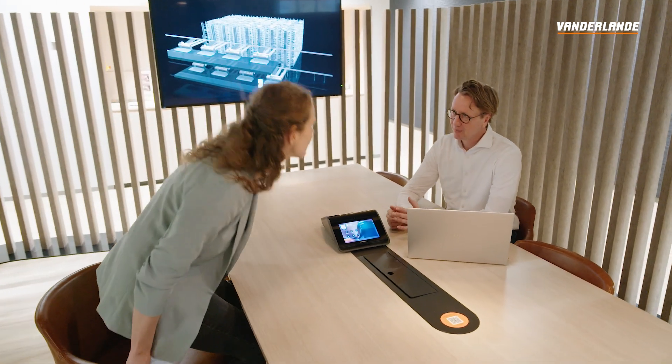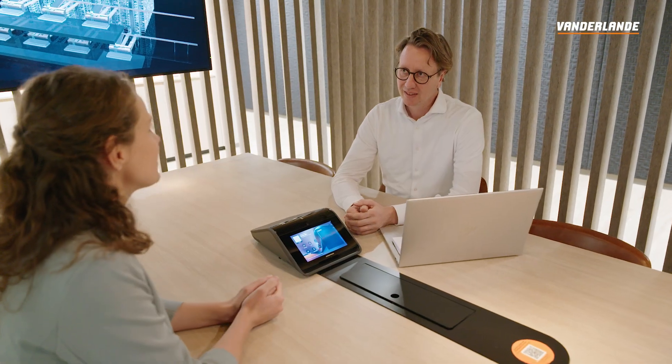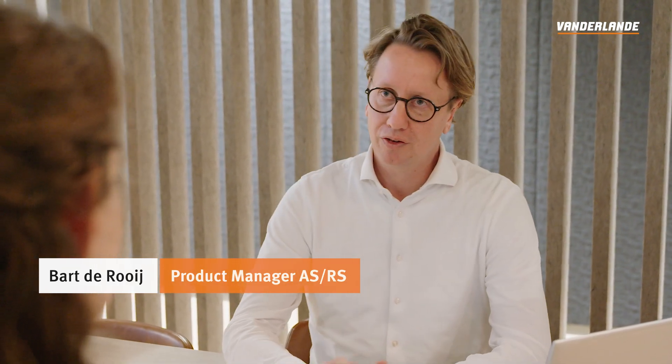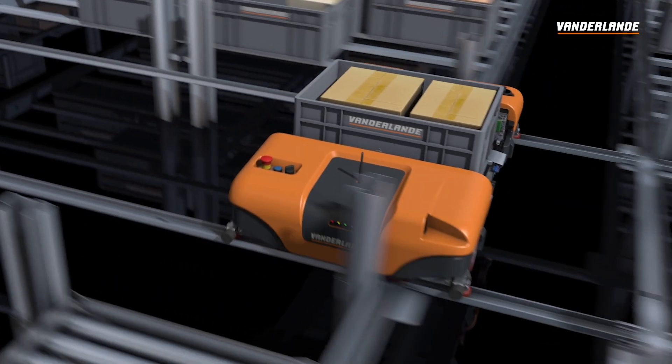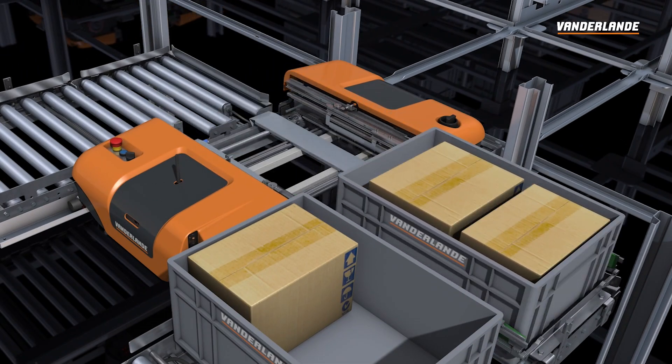So I was just explaining about our two-directional shuttle ADAPTO and that it brings a lot of benefits. Could you explain a little bit more about these benefits? Of course. Being able to drive into two directions means that the shuttle can not only drive up and down the aisle, but it can also switch between aisles on its level. This makes it possible that one shuttle can access any storage location for pickup and deposit, but also every lift in the front of the storage locations.